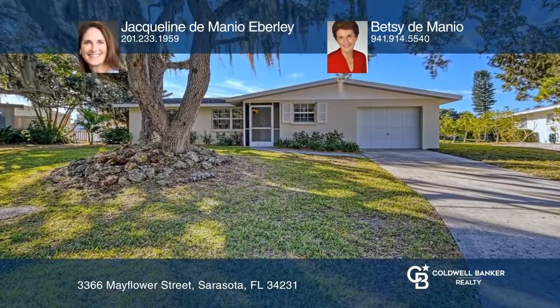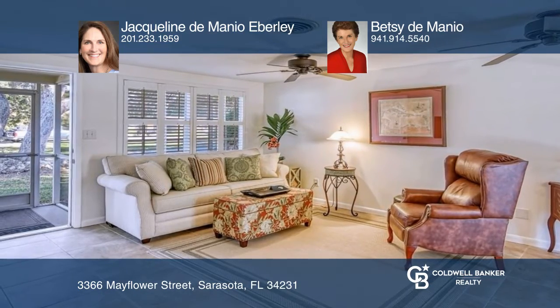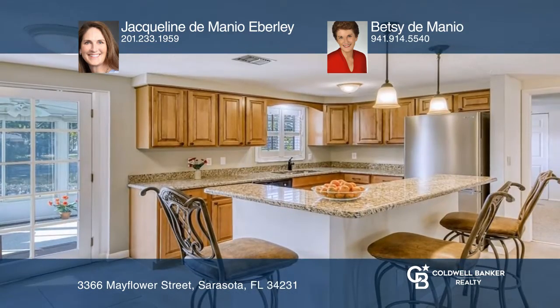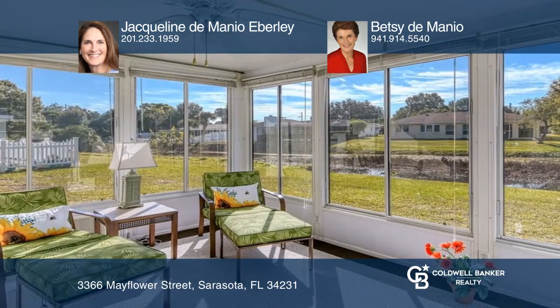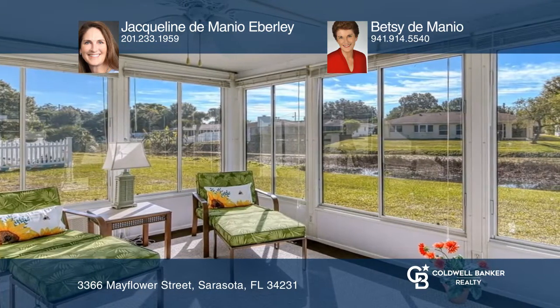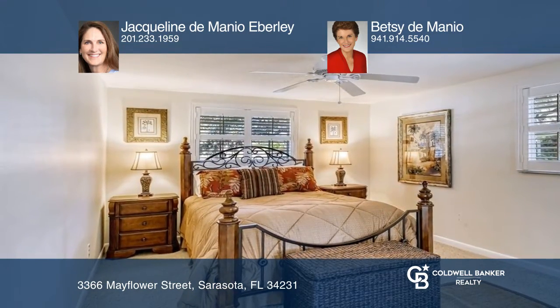This turnkey furnished lakefront property in the Gulf Gate area offers a peaceful setting with wildlife galore. This two-bedroom, two-bath, one-car garage home has an open floor plan that offers a wonderful flow from the living room to kitchen, perfect for entertaining. Bedrooms are generously sized with large closets.